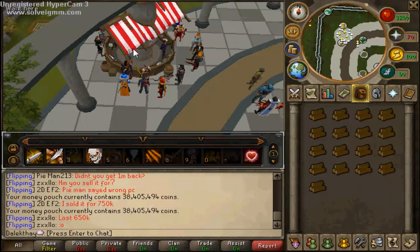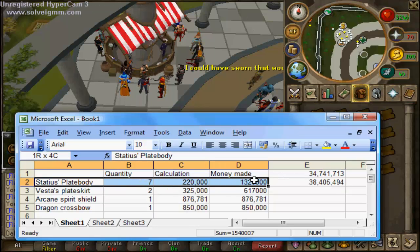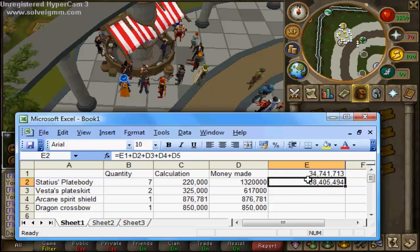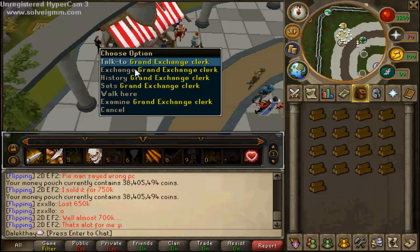I took someone's advice and made a flipping log of the items that I did. I did 7 statue plate bodies to make a total of 1,320,000. Still got to get used to that because I haven't put any commas in — but you can see money at the start and money made. So dragon crossbow, arcane spirit shield, vestus plate skirts — I only managed two of them and that was a margin from a friend, but really good, really happy with that.